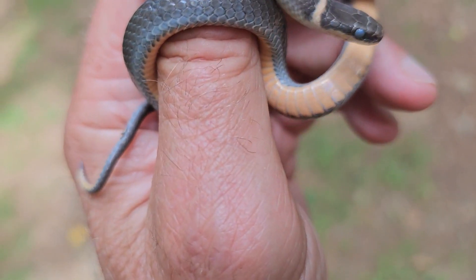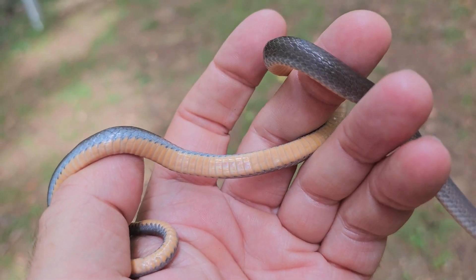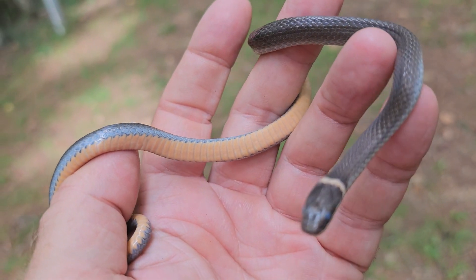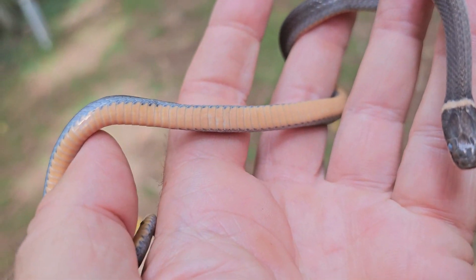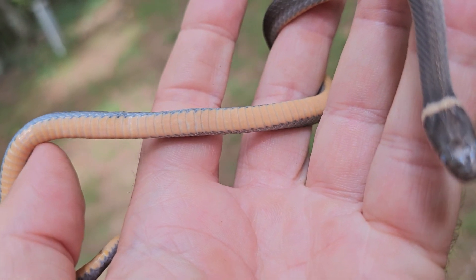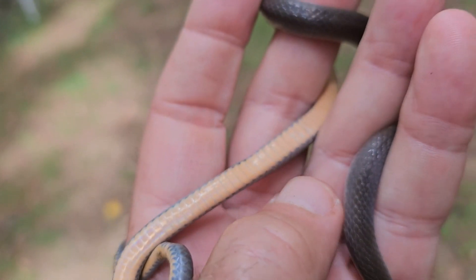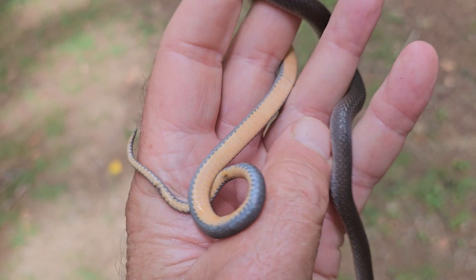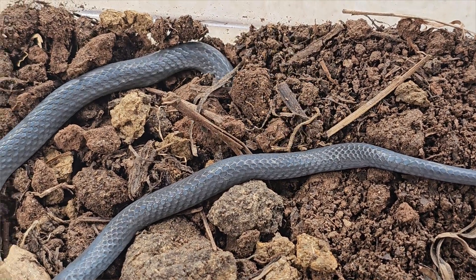These snakes aren't particularly toxic, but they do try to use that warning coloration. While I have them turned over, you can see that the northern ring-neck species has a complete yellow ring and a very smooth, even yellow belly. Sometimes there's a flecking down the middle — I'll show you that on another snake in a minute.